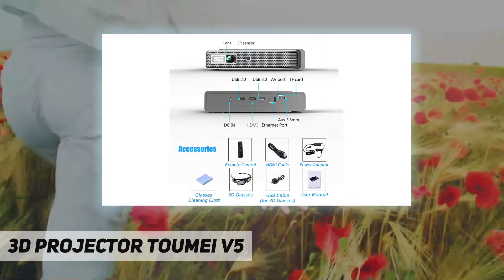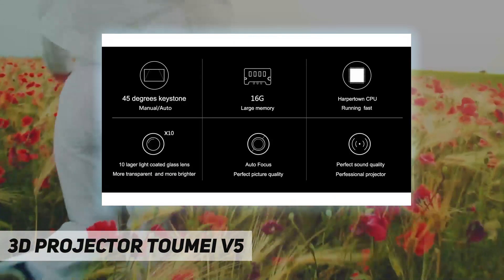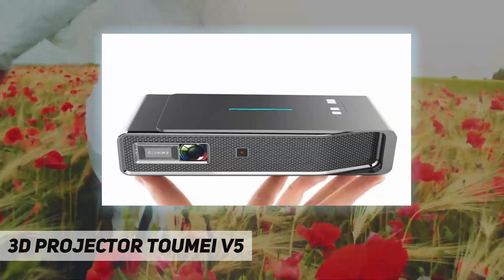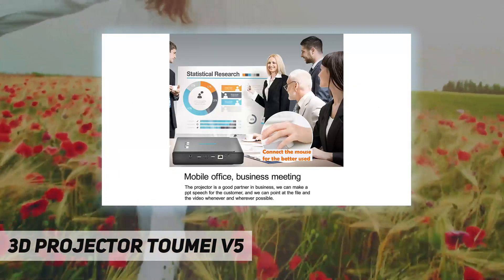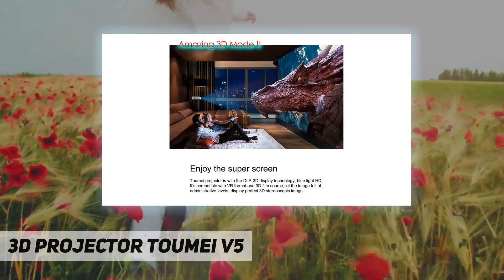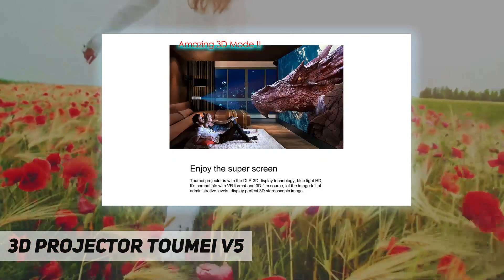It supports SSD hard disk drive, mouse, or keyboard. Convenient screen mirroring is built in with 2.4G and 5.8G dual Wi-Fi, letting you quickly and smoothly mirror your smartphone to the projector via iOS AirPlay, Miracast, or DLNA. Even without a Wi-Fi environment, it can still work for the mirroring function.